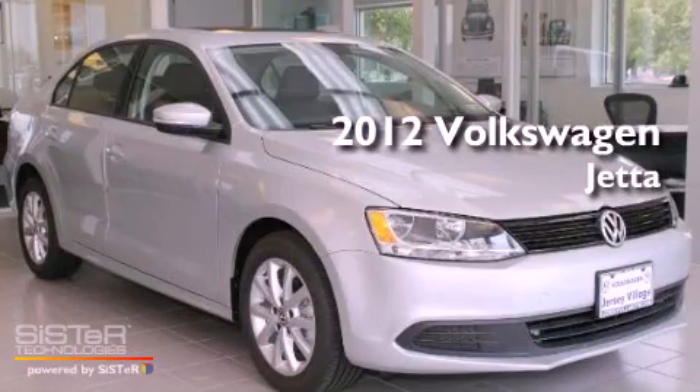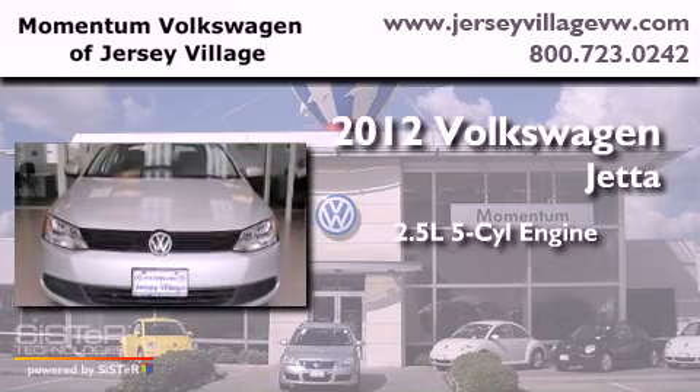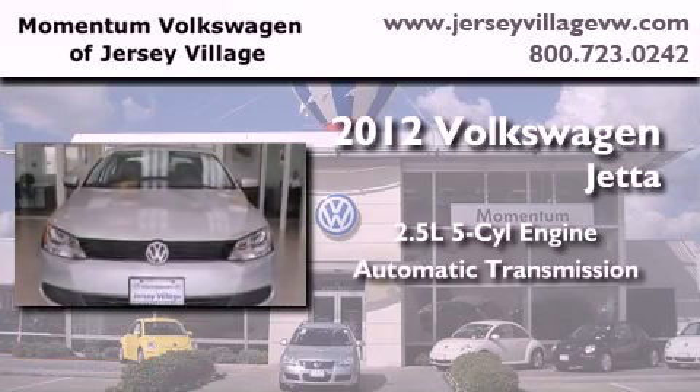This is a brand-new 2012 Volkswagen Jetta. It has a 2.5-liter, 5-cylinder engine and an automatic transmission.